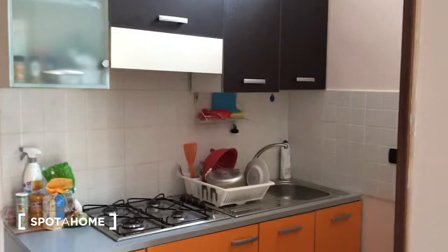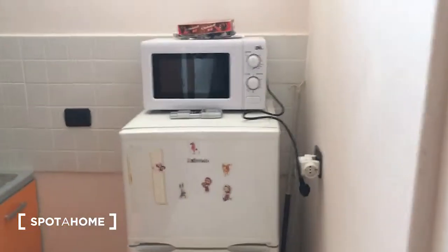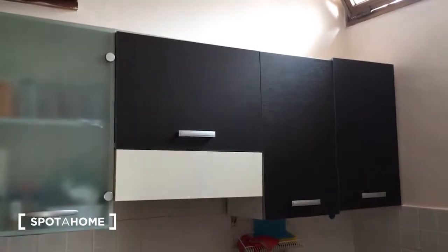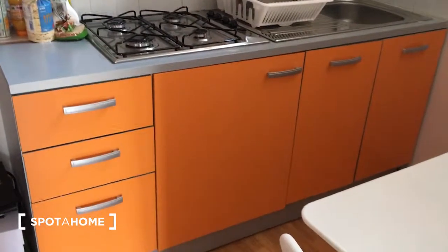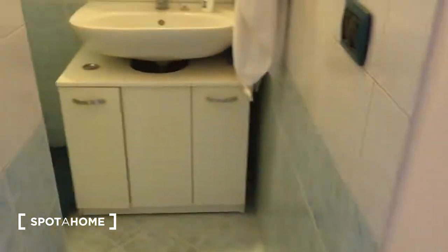The kitchen is really nice. At the moment one person is living here, so there are some personal items. Down here is the microwave with the fridge, and there is a chair with the table. The kitchen is fully equipped with a lot of storage space.